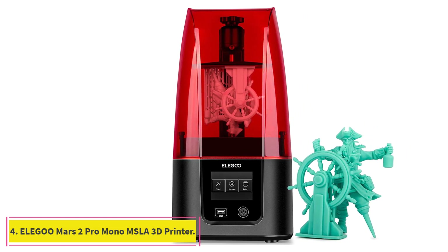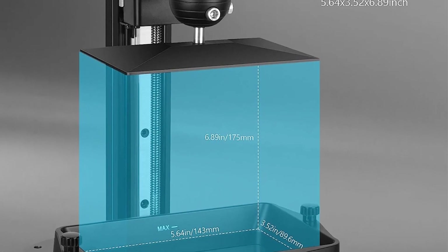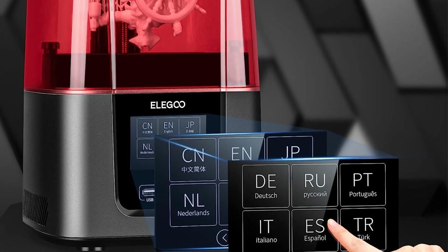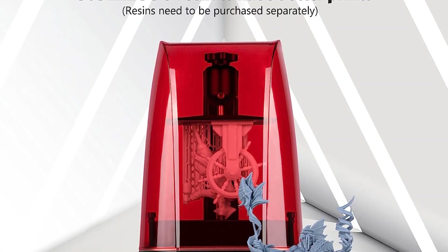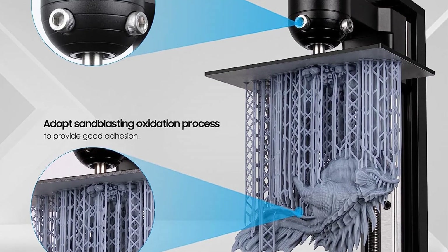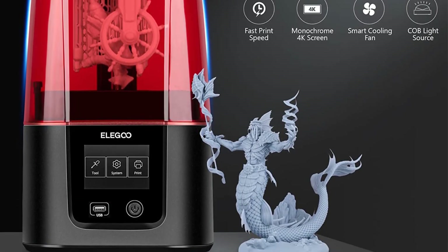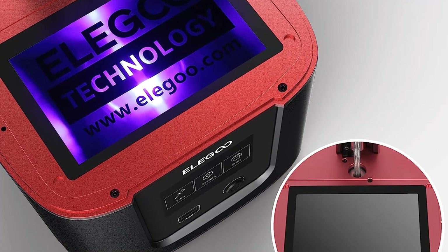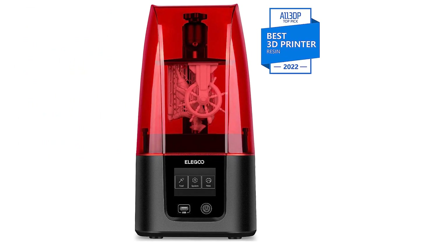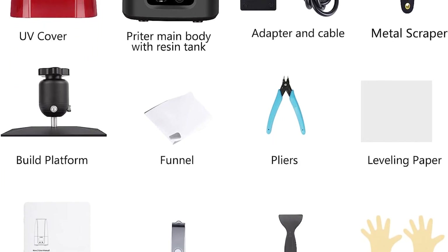At number 4: the Elegoo Mars 2 Pro Mono MSLA 3D Printer, the best for miniatures. This 3D printer's compact yet surprisingly spacious build volume is ideal for printing anything from board game miniatures and jewelry to small industrial parts. It takes just 2 seconds per layer exposure to cure resin, so you can watch your miniature creations come to life even faster. With a lifespan up to 4 times longer than comparable printers, you can expect overall more stable performance and less maintenance. Constructed of CNC-machined aluminum from the build platform to the resin vat, this printer boasts high durability. The COB UV-LED light source provides optimal heat dissipation with a high luminous maintenance rate and uniform light emission to ensure an even print every time.